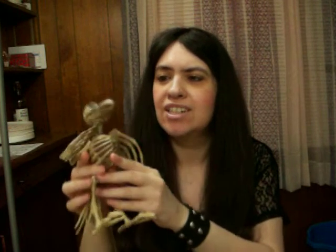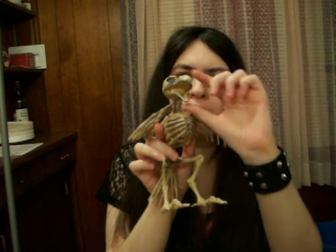I got this skeleton crow. This thing is really cool. I'm usually not into skeletons all that much, but I thought this was really cool. It's just a skeleton bird — I don't know actually if it's a crow or a raven. Its mouth opens and closes, and that was my favorite part.